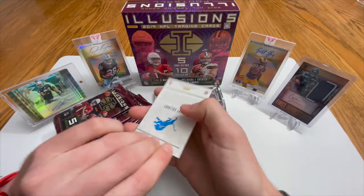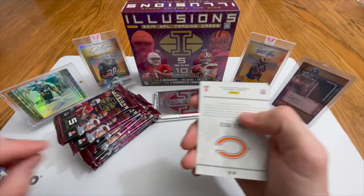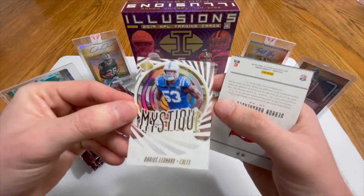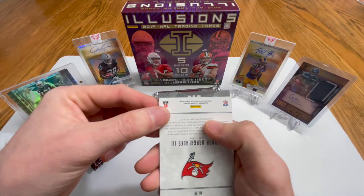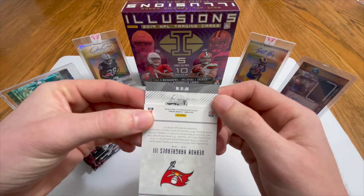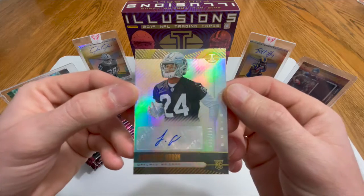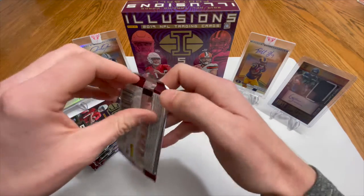We got an auto right off the bat, so we're gonna go from the back. Oh boy, we got a Kenny Golladay base, Khalil Mack nice base, Darius Leonard — okay, linebacker — and then Vernon Hargreaves III. But let's see who this auto is. Well, first pack, it seems like it's a Raider. Oh boy, is it Josh Jacobs? Jonathan Abram — a safety — numbered 83 of 199. It's a clean auto, good football player, rookie card. Not too bad, could be worse.